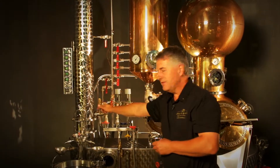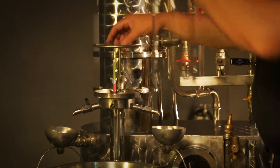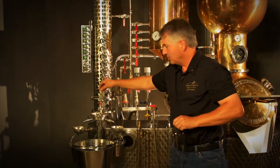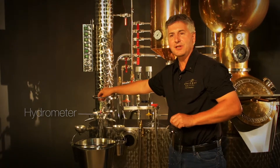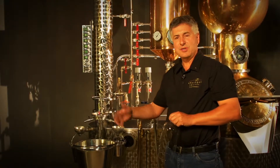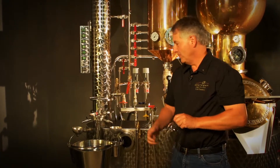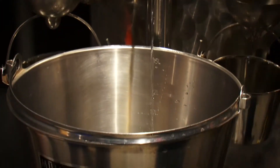As the liquid leaves the condenser, it'll pass through this little bell housing, which has this interesting little unit floating in it called a hydrometer, which will give me exact alcohol readings and assist me in making a decision of what alcohol components I'm going to keep and what I'm going to remove. From there, it goes into a pail and into our various storage barrels.